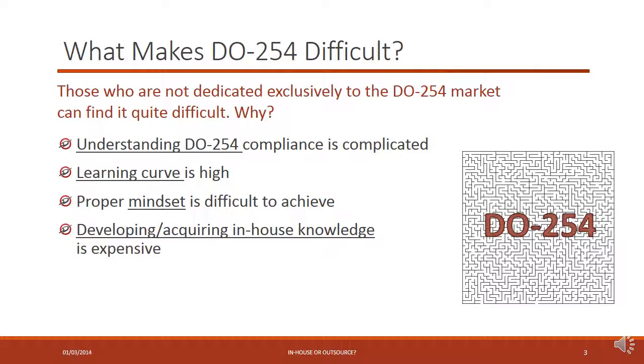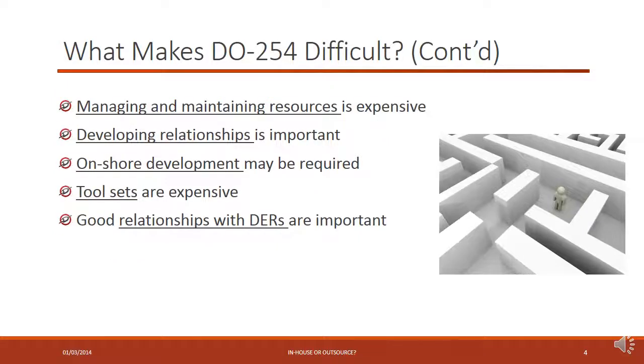Lots of engineers really struggle with this. They often take shortcuts because they think a lot of the work is boring or unnecessary, and these shortcuts can really come back to hurt a program in the later stages — it can often mean rework. Developing and acquiring in-house knowledge is also an important factor. It's difficult and expensive. Once DO-254 engineers start getting some expertise, they become quite valuable and it can be really hard to keep these people on board — their wages tend to go up accordingly. It can be wasteful to keep these people on if you're not keeping them busy full-time.